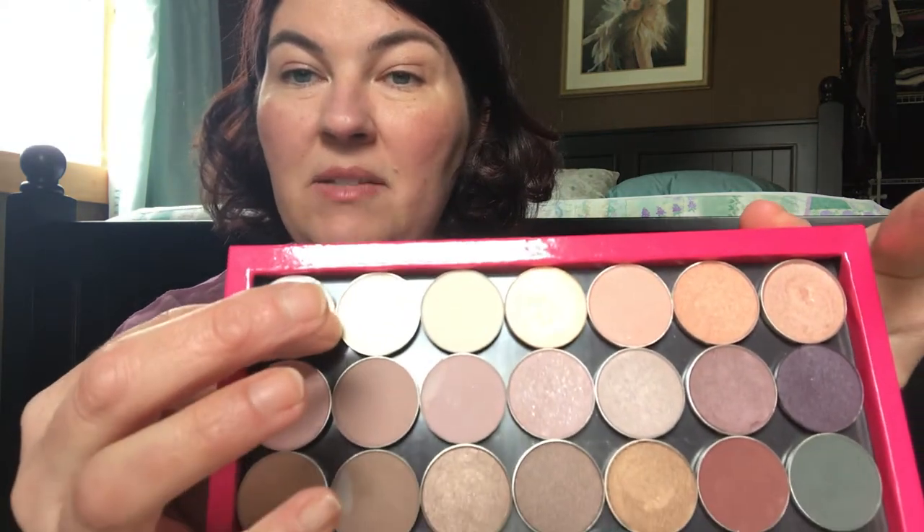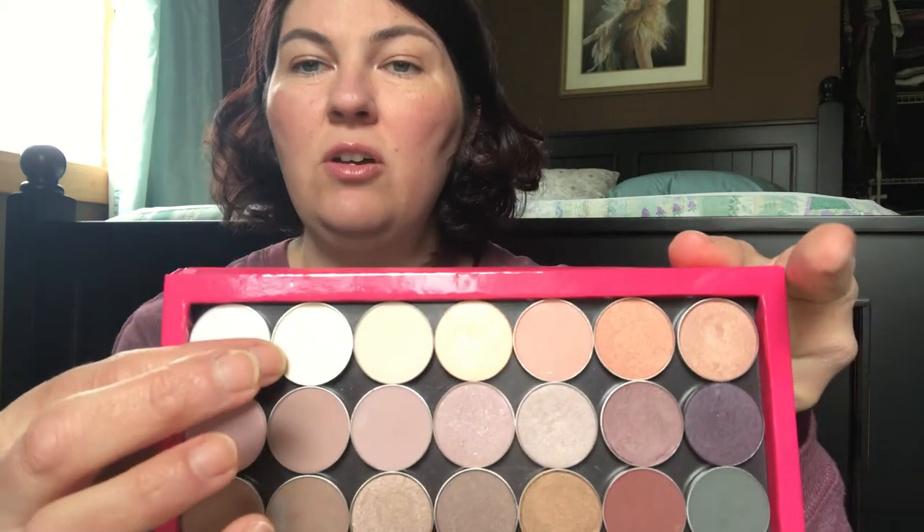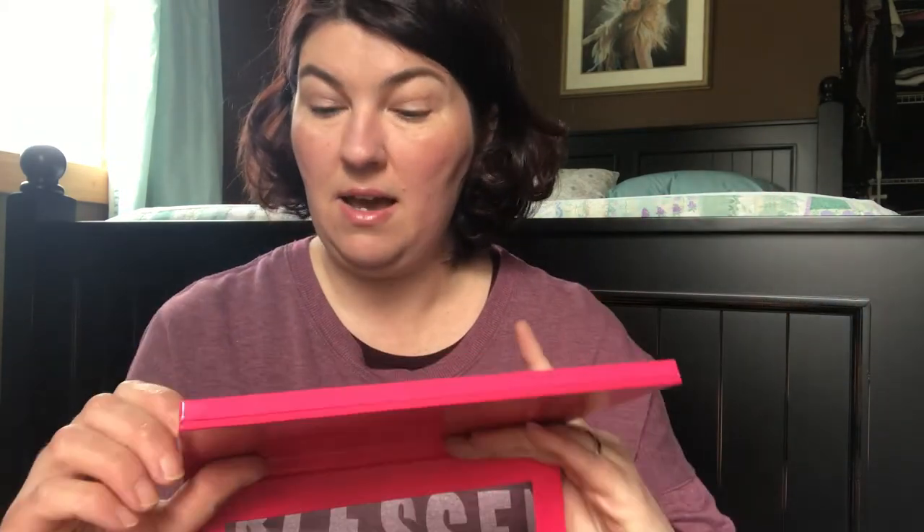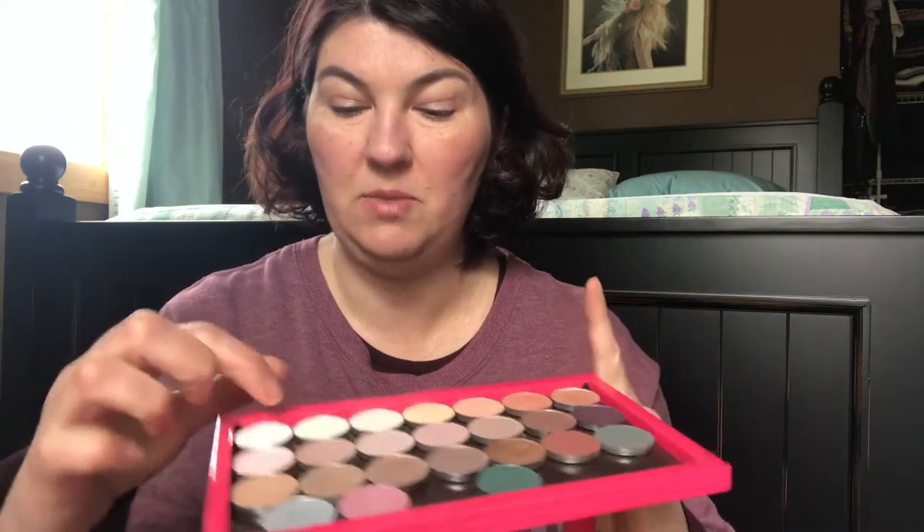For my eyes, I used the color Silken all over my eyes as a base. It looks kind of really white in the pan, but it actually has a little bit of shimmer to it. This is a great natural base and works really well — it just highlights my eyes and makes them look awake. I bet you could use it underneath as a concealer to give you more of an awakened look, though I haven't tried that yet.